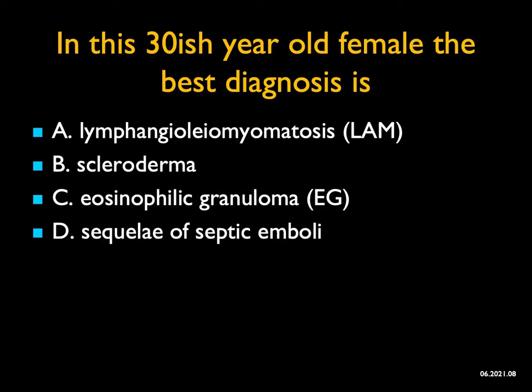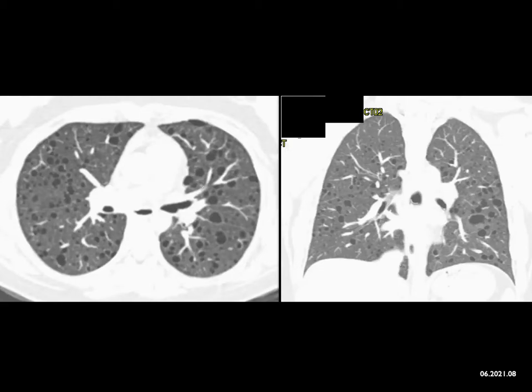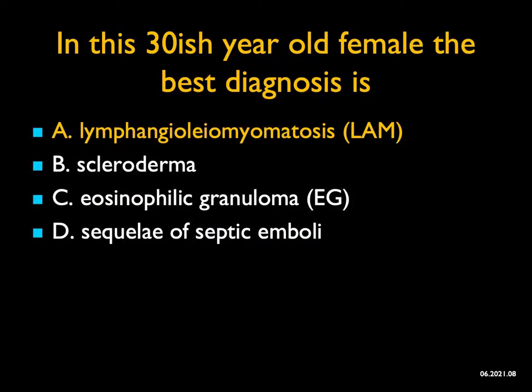In this 30-year-old female, the best diagnosis is which of the following? I'm looking at the lung fields with multiple well-defined cysts. This is not emphysema, not the sequela of inflammatory disease, not septic emboli. Scleroderma typically involves the lung bases with interstitial changes and can have cystic spaces. But when you have a 30-year-old female with so many cystic lesions like this, it's a beautiful example of LAM — lymphangioleiomyomatosis, a tough word to spell.